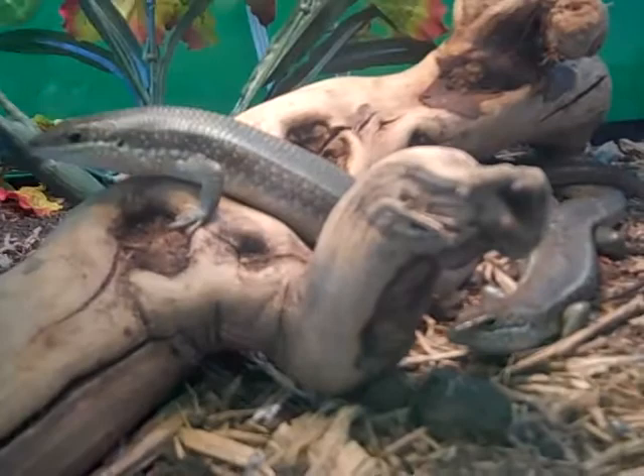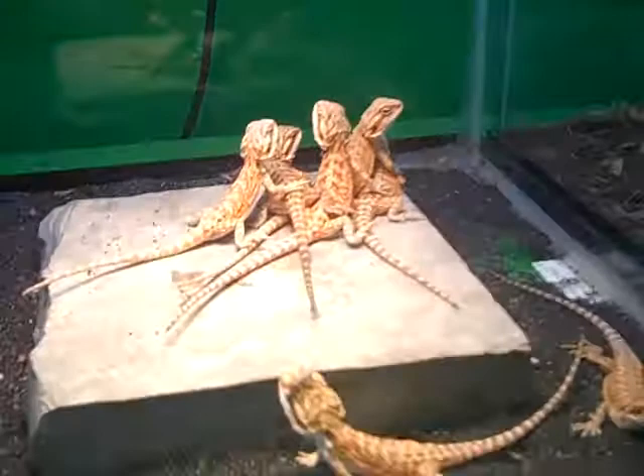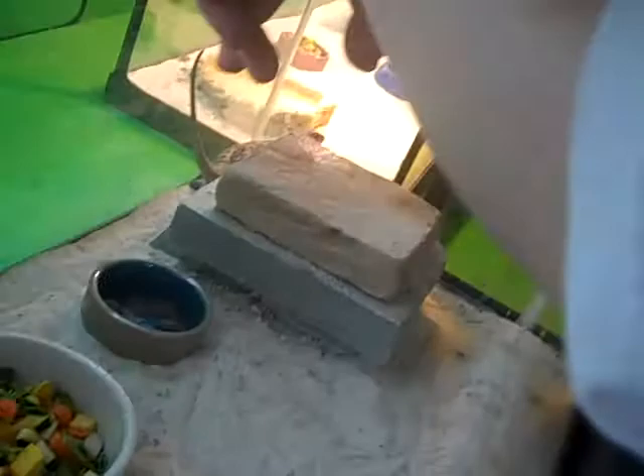Here are some Hypo Pastel bearded dragons — look at these guys, very cute. Little sand fire dragon range orange beardy. I'm going to borrow one of these cards, okay? Sure. You're going to bring it back? Yeah. Another little beardy. A lot of critters in this place.